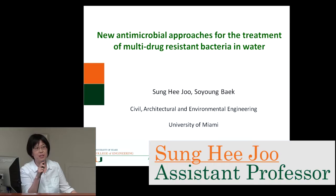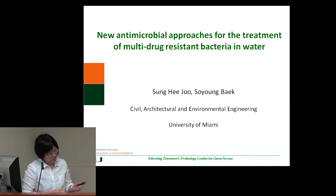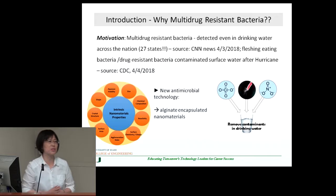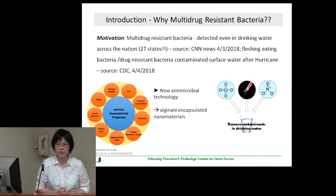I'm going to talk about the novel method that we recently developed to treat multidrug-resistant bacteria in water. The motivation comes from recent CNN and CDC news — as you know, we had Hurricane Irma last year and Hurricane Harvey in Texas. When people come into contact with flood water, there is a significant risk from deadly bacteria, mostly multidrug-resistant bacteria present in the water.